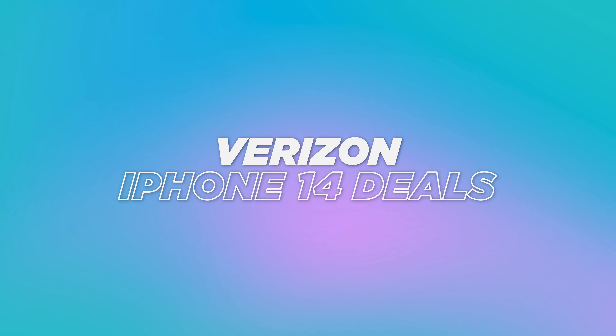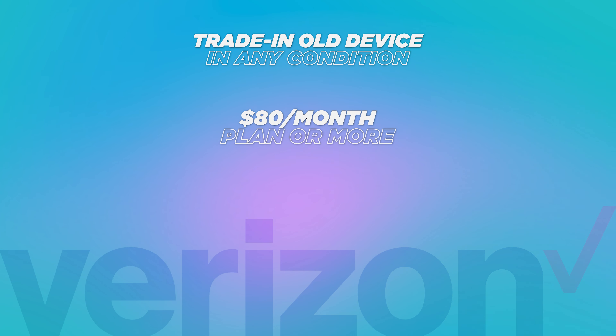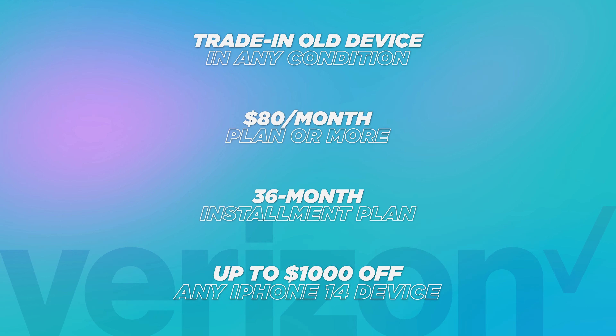Lastly, there is a BOGO deal — buy one, get one — except it's not a full get one free. You're only going to get $700 off the second device, which leaves a little bit left to pay. But if you want to open up two new lines on T-Mobile, you can buy one, get one $700 off. Honestly, T-Mobile's deals are the worst of all of them. I don't recommend them — I would highly recommend going with AT&T or Verizon.